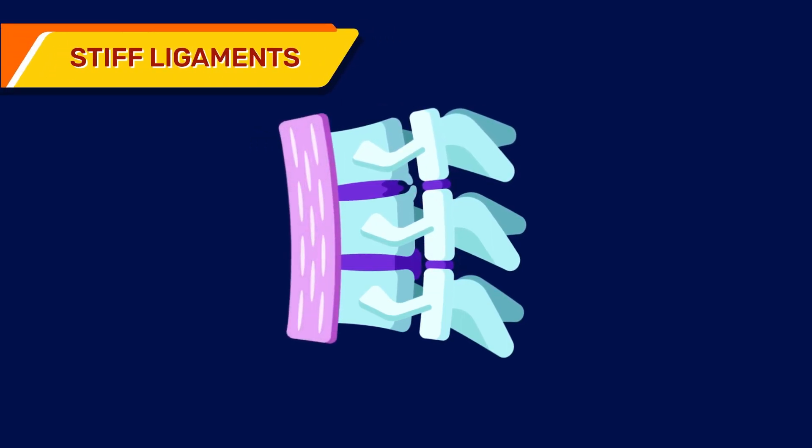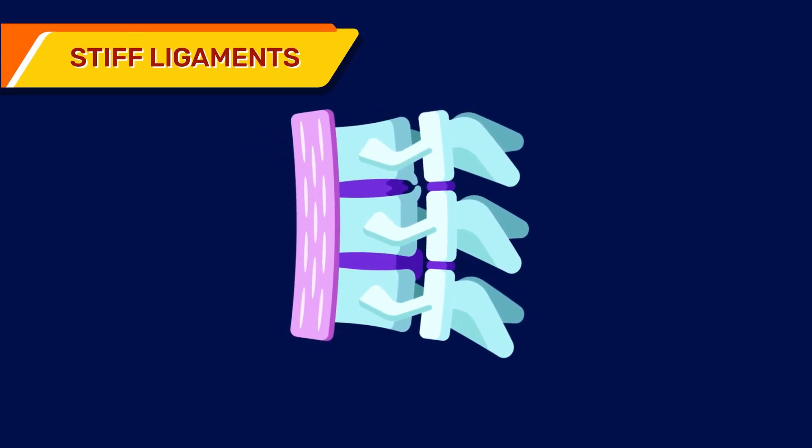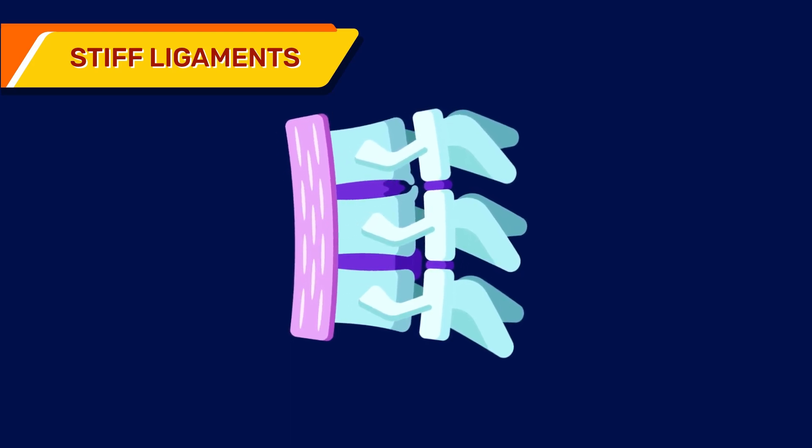Stiff ligaments: spinal ligaments can stiffen as you grow older, and your neck will become less flexible.